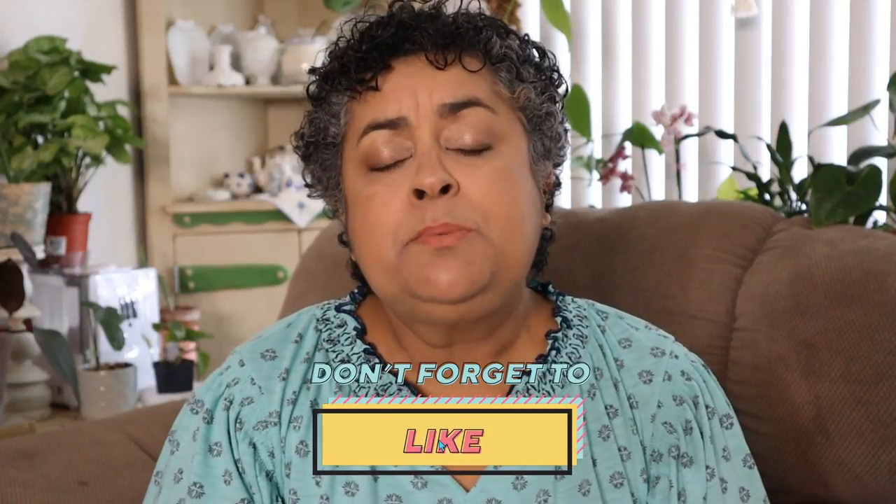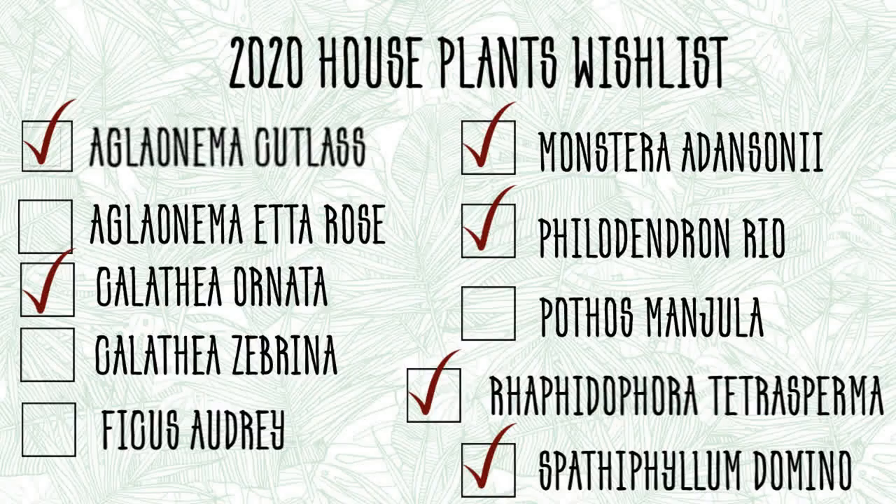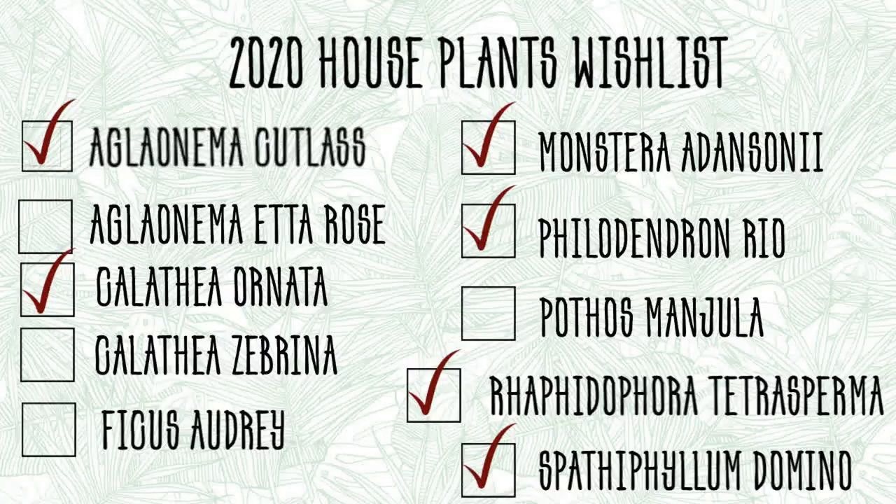If you enjoyed this video, please give it a thumbs up — any interaction helps me out as a creator so much. Comment down below: have you been getting wishlist plants for yourself? You probably know from my last video that I've been on a roll getting wishlist plants. I made a little slide to show you what wishlist plants I've gotten for my house plants — you can see I'm on a roll! It's only mid-May and I've gotten quite a few. For the succulent and cacti wishlist I'm not as far along, but I know I'll catch up fairly quickly. Sometimes you forget what's on your list, so I created those slides to keep track.